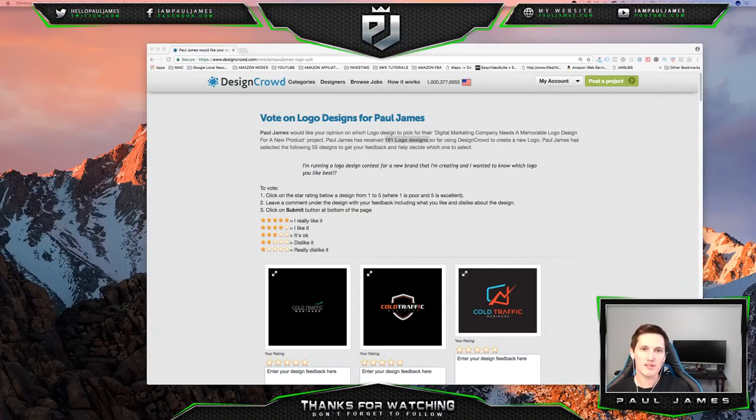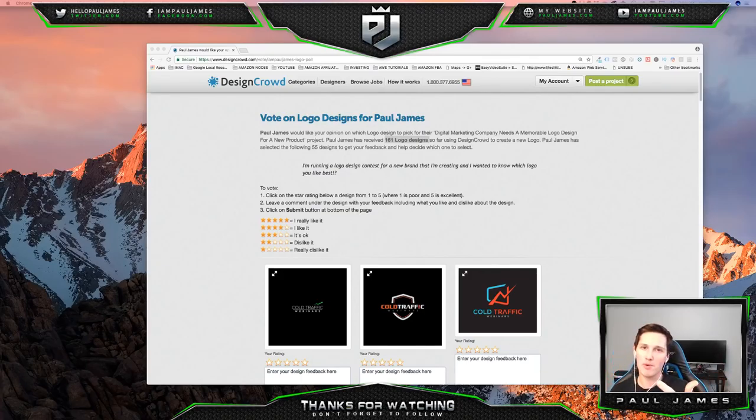Alright cool guys, we're going to go ahead and wrap the live stream up. Thank you guys for being here. I'll try to do another one soon, maybe in like a week. Thank you for checking out my poll and helping me pick a logo — hopefully it gives you good ideas for running a logo design contest of your own when you start a company. If you're not subscribed yet, don't forget to subscribe and hit the like button if you enjoyed this stream. I appreciate you guys. We'll see you next time. I'm Paul James. Peace out.